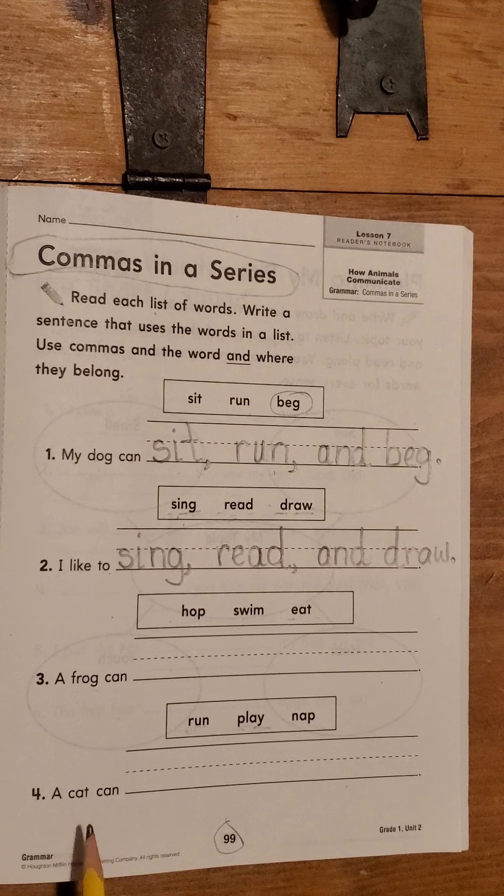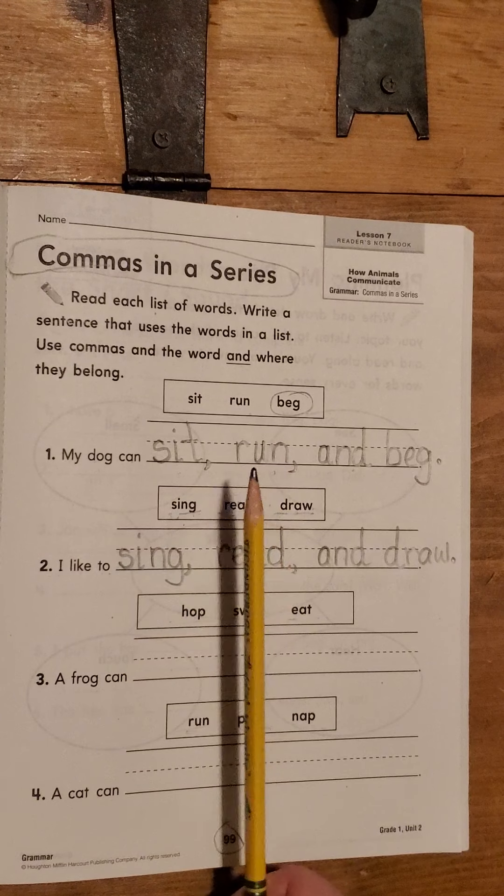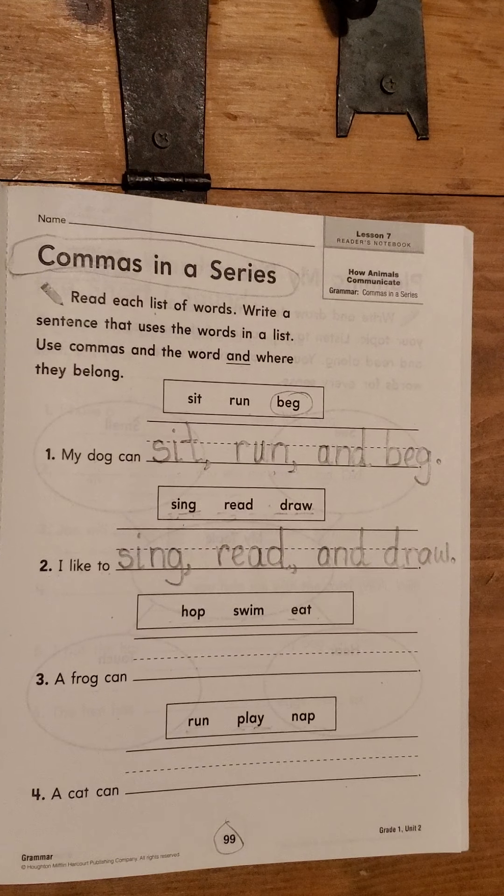Let's try it again at speed. Listen for the punctuation. A cat can run, play, and nap. Make sure you write the words correctly on the lines. Use proper punctuation — in this case you're going to have commas and a period — and make sure you write the word 'and' where it goes. When you are all done, go back to the top and read each sentence out loud: 'My dog can sit, run, and beg. I like to sing, read, and draw.' Read with fluency and read the punctuation because that's one of the skills we've been working on in our reading, and now we're working on it in our writing also. We're going to practice the grammar that makes how we're reading make sense with how we're going to be writing. I'll see you guys later.